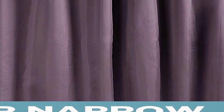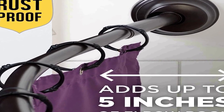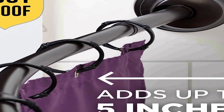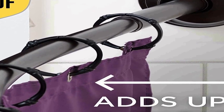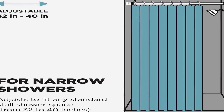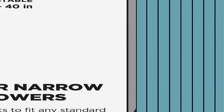One of the standout features of this shower curtain rod is its flexible installation options. You can choose between tension or permanent mounting methods, providing you with the freedom to decide what works best for your needs and bathroom layout. Whether you prefer a hassle-free setup with tension mounting or a more secure permanent installation, this rod accommodates both preferences.